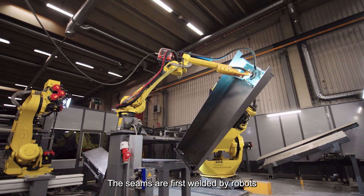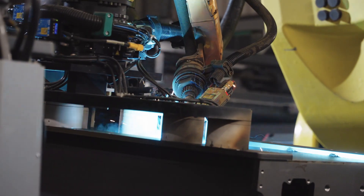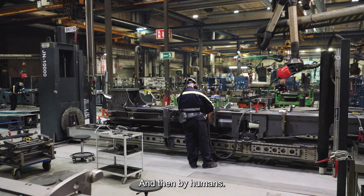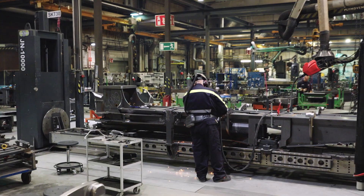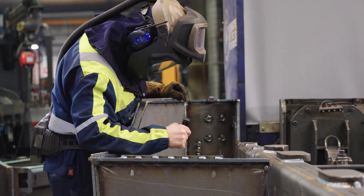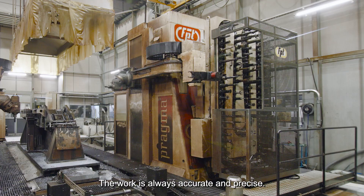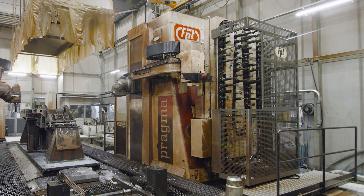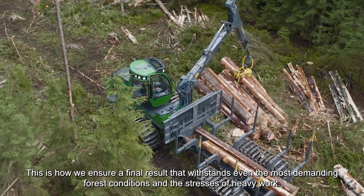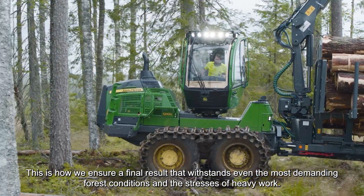The seams are first welded by robots and then by humans. The work is always accurate and precise. This is how we ensure a final result that withstands even the most demanding forest conditions and the stresses of heavy work.